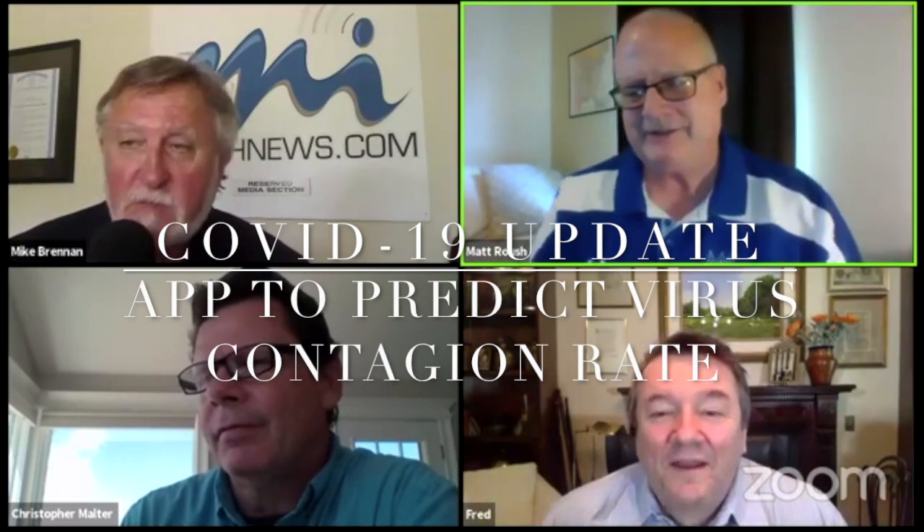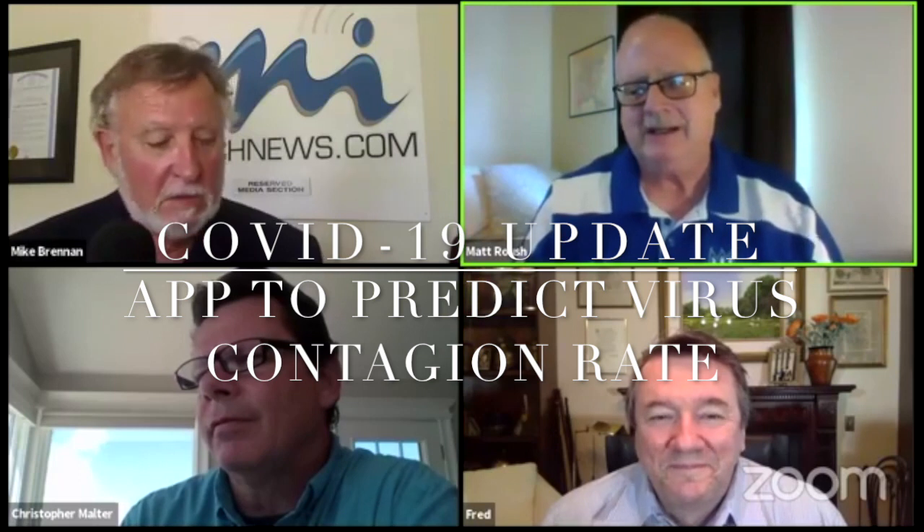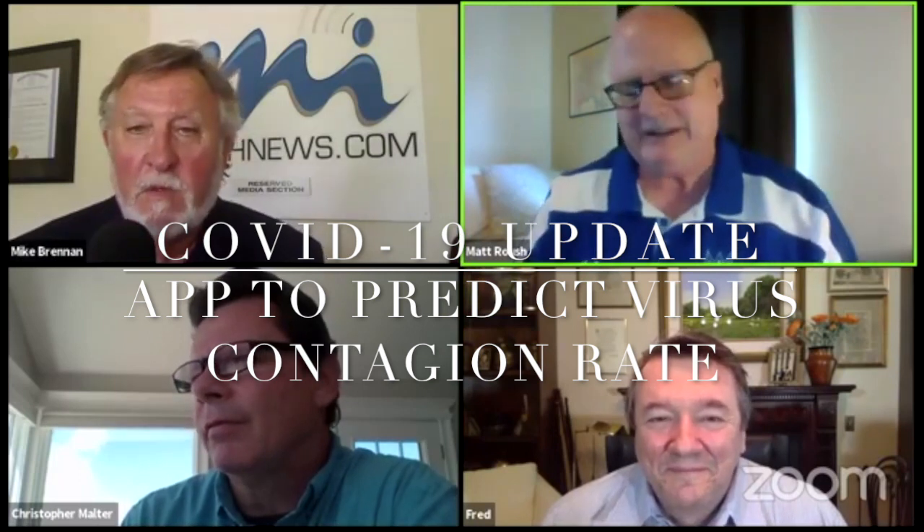Hey, it's Matt Roush and Mike Brennan, and you're watching another episode of the M-Squared Techcast, MITechnews.tv. We are about to let our favorite coronavirus expert, Fred Brown, become the journalist today and do an interview, or at least be in charge of it.